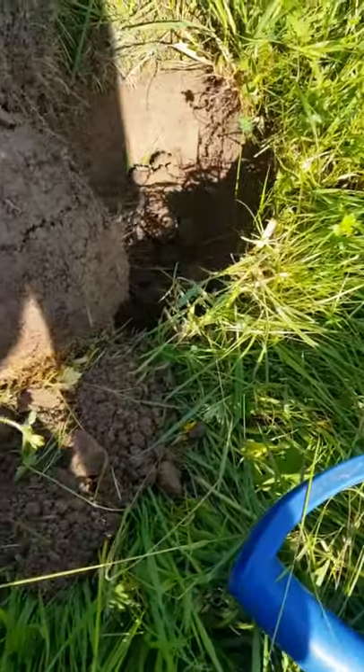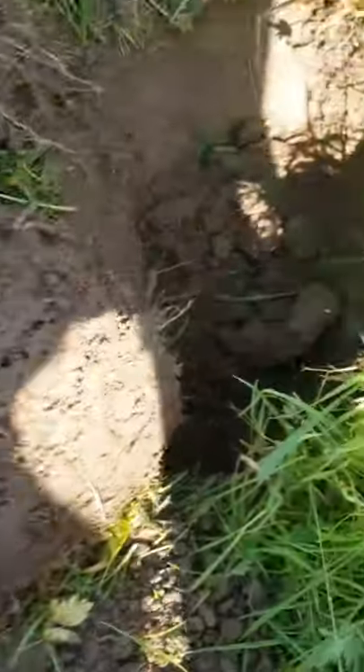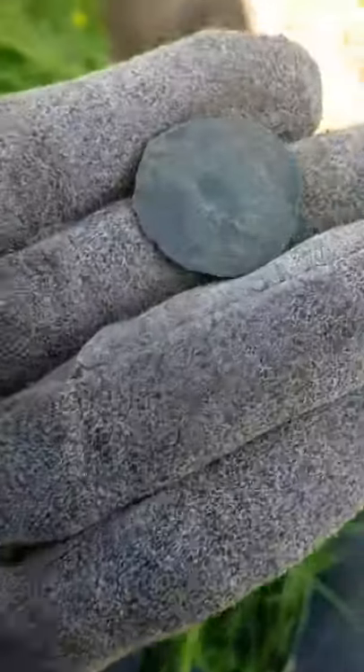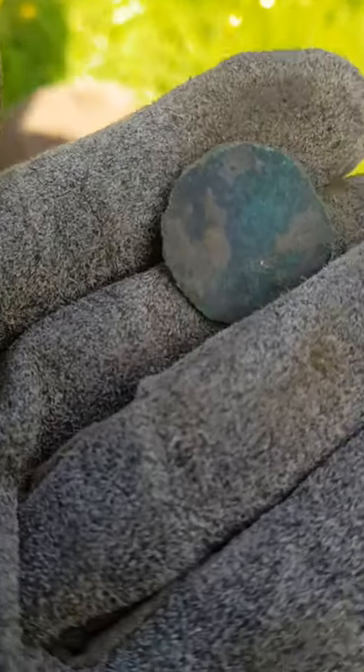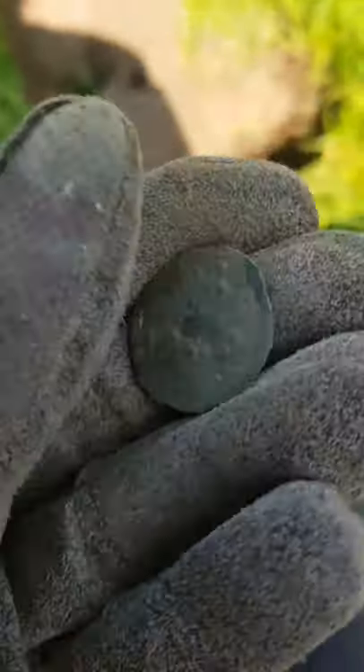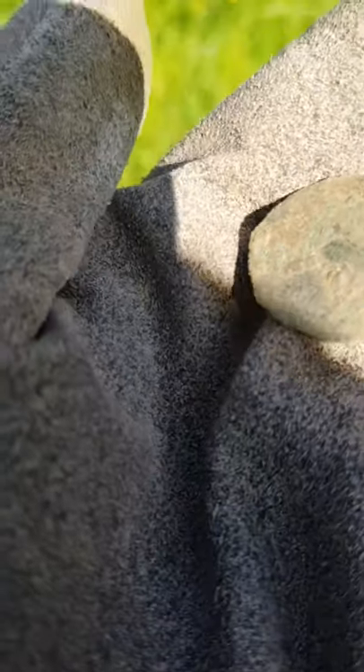The first signal here — and I don't know if you can see that in there — that's a coin, just popped it out. It was a real choppy signal; there was a lot of iron in it, but I decided to dig it anyway and we do have a coin. Pretty old one, can't make much out on it. Can't see anything on that, unfortunately. But a coin's a coin.